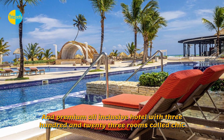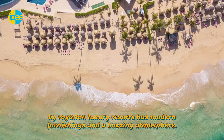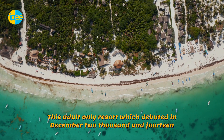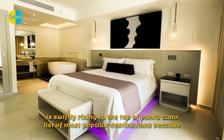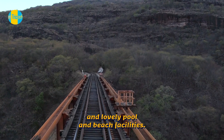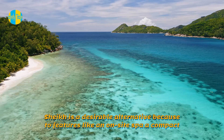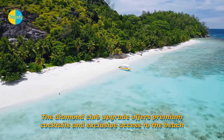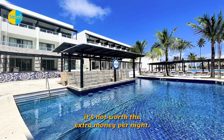Chic by Royalton Luxury Resorts is a premium all-inclusive hotel with 323 rooms featuring modern furnishings and a buzzing atmosphere. This adult-only resort, which debuted in December 2014, is swiftly rising to the top of Punta Cana's most popular destinations due to its ultra-modern accommodations, extensive on-site dining options, and lovely pool and beach facilities. Features like an on-site spa, a compact fitness facility, and free Wi-Fi everywhere make it a desirable choice. The Diamond Club upgrade offers premium cocktails and exclusive beach and pool access, but other than that, it's not worth the extra money per night.